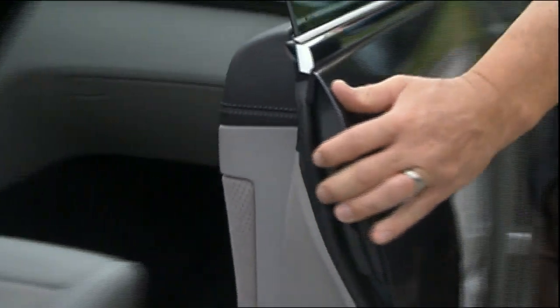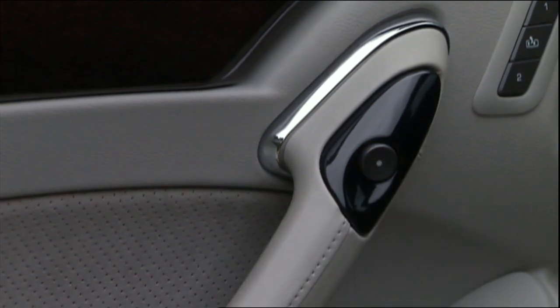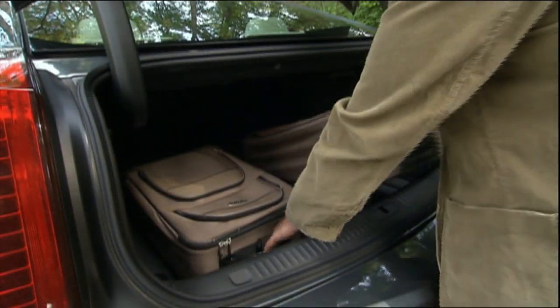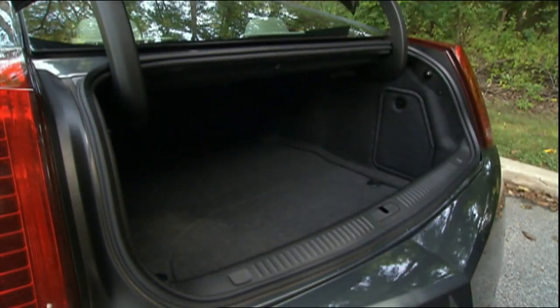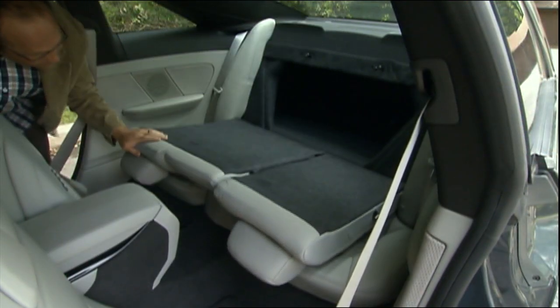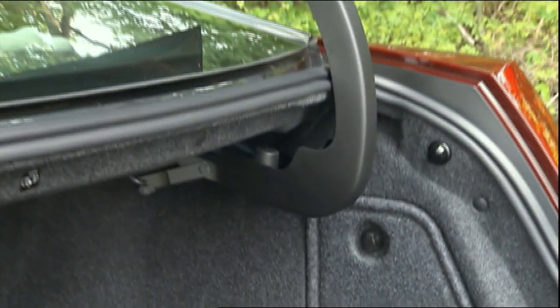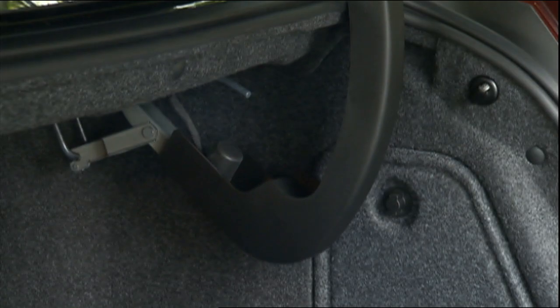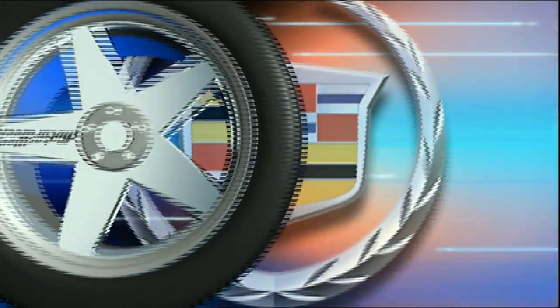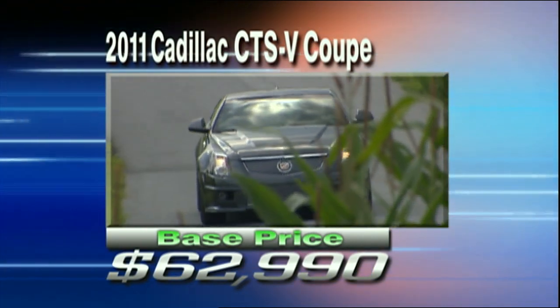The trick exterior touchpad door handles mirror these simple door release buttons inside. Cargo capacity is the same as the regular Coupe's at 10.5 cubic feet, and the rear seats fold 60/40, allowing access to a smallish pass-through. But for the V-Coupe's price, these gooseneck hinges shouldn't be here. That base MSRP comes to $62,990, and with options, our car came to within striking distance of $70,000.